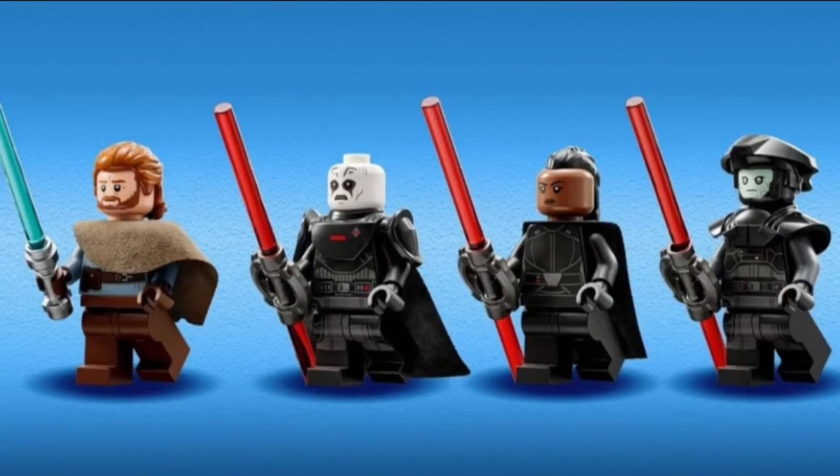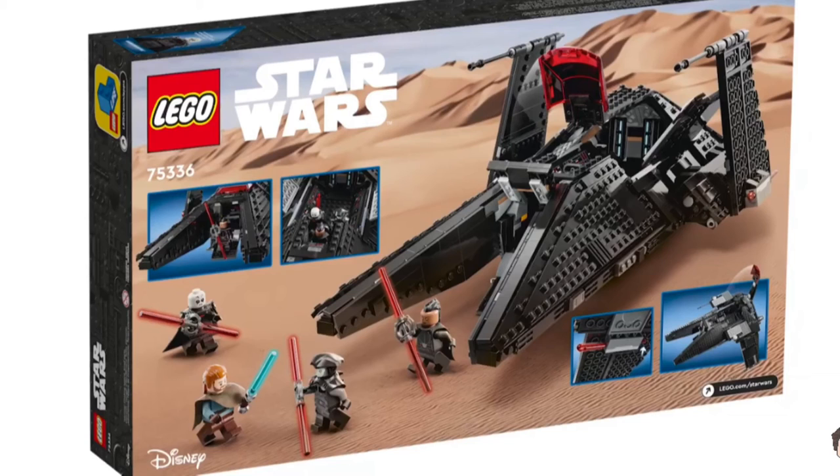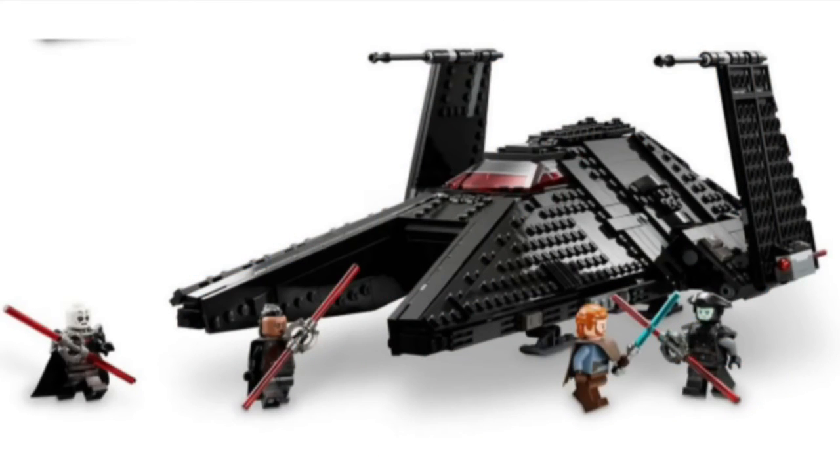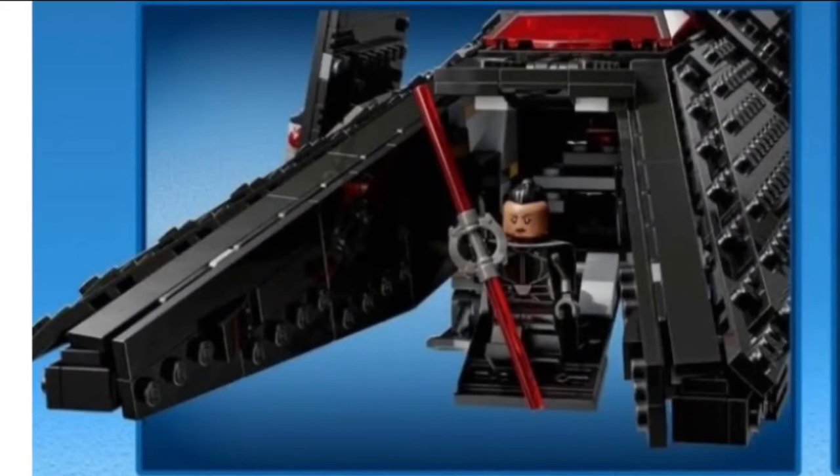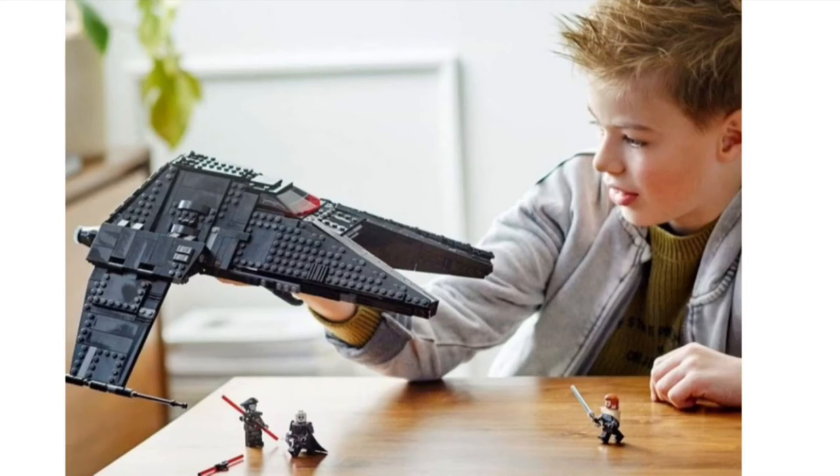These ships also both look really cool. The one from Attack of the Clones — the Obi-Wan Starfighter — looks great, I think I'll be getting that. And this big one, I think it's called the Scythe, the Inquisitor's ship, looks really cool, so I might be getting that too. I hope not, just because if I buy all of them, it's going to be expensive.